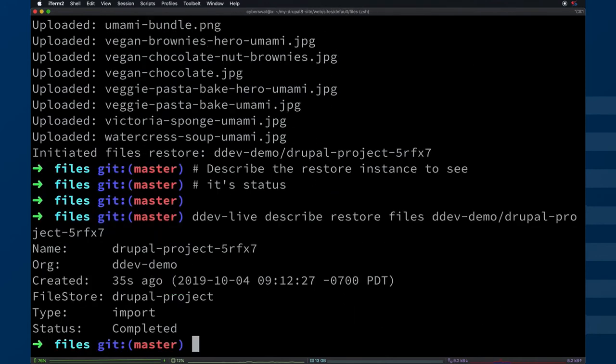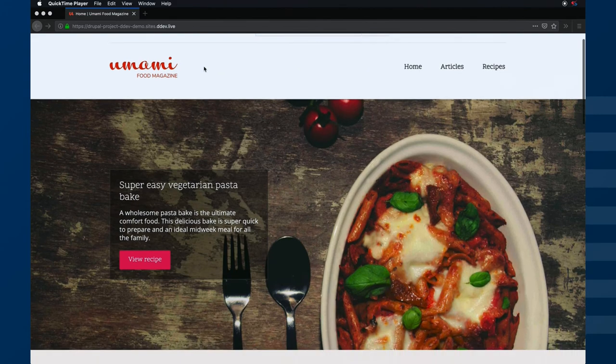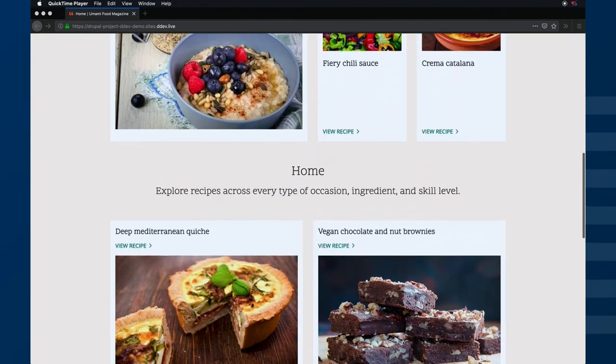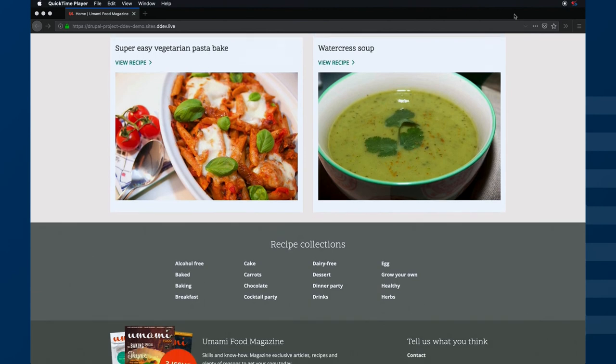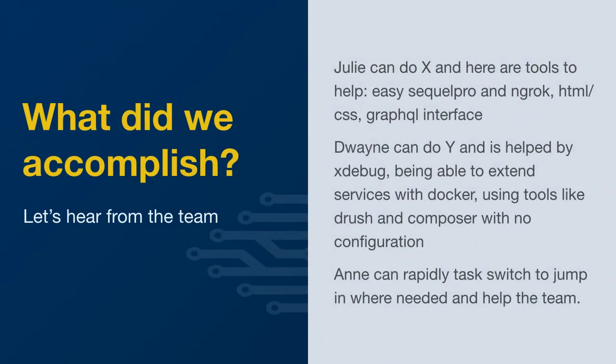We should be able to go up to the URL we have for the DDEV Live site and see the Umami site there. Let me go over what we accomplished. We introduced a set of tools that allow developers — front-end people and back-end people — to kind of work intermingled. Julie can do whatever she needs to do and have a lot of tools available to her. We have a ddev share command so if she wants to share it quickly to test on a mobile device, that's a really nice thing. She can use ngrok. Duane can help out, Ann can help out.